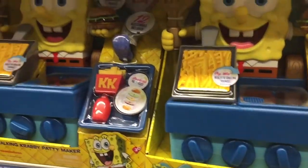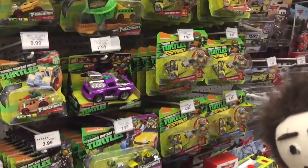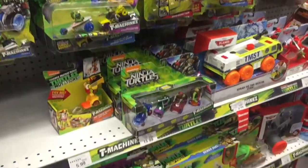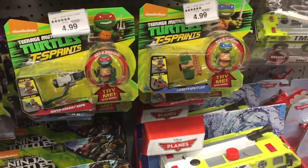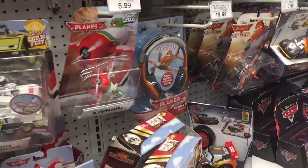Oh my gosh, the Krusty Krab — I love that show! That's so cool. Talking Crabby Patty Maker, that's cool. Now my favorite — Teenage Mutant Ninja Turtles, my absolute favorite! Keely, do you know what I'm gonna be for Halloween? A Teenage Mutant Ninja Turtle — oh my gosh, that would be so cute!